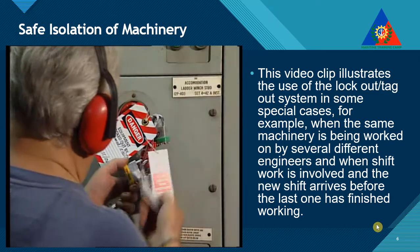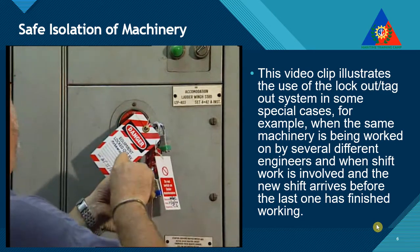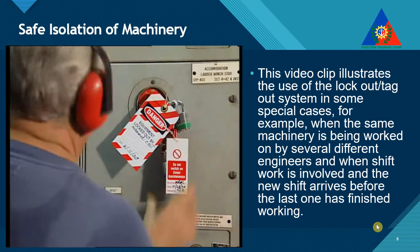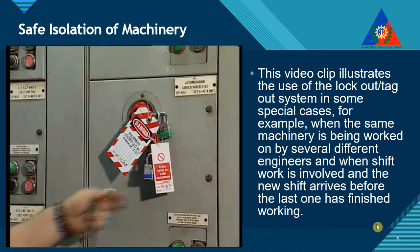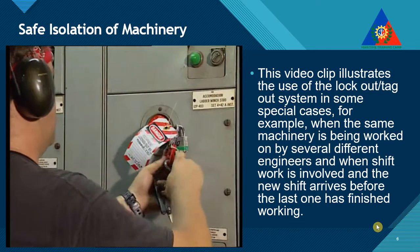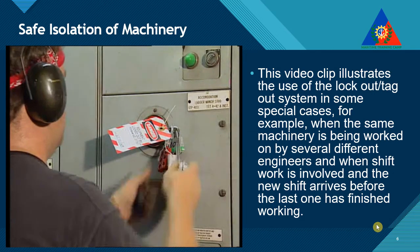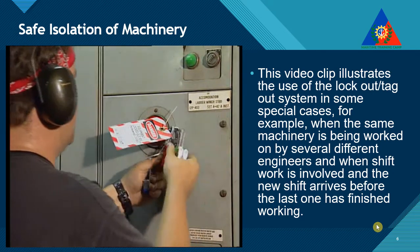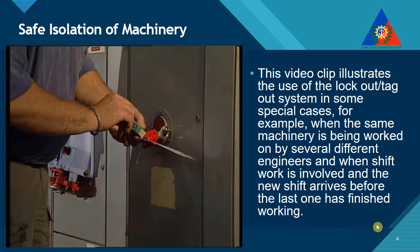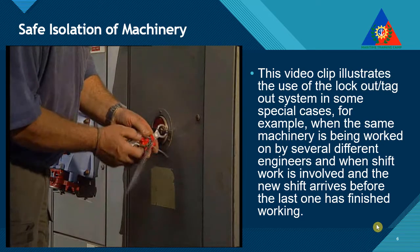Now, if it was you who placed the lockout device and tag, you can remove them and re-energize the equipment. For effective safety management, it is critical that only the person who placed the lockout device and tag may remove them from a locked-out system. Unauthorized removal of any locks or tags is extremely dangerous and must be forbidden. Before reconnecting the equipment, check that it can now be made operational safely.